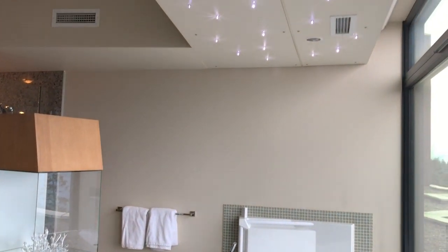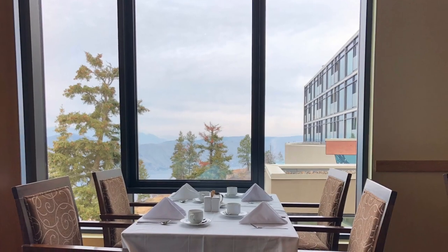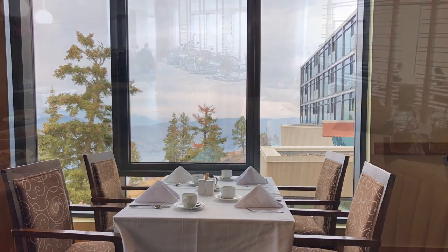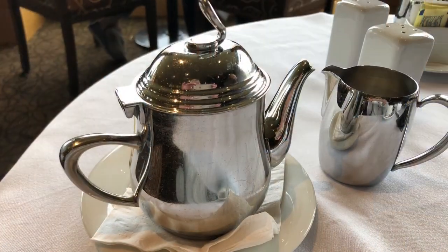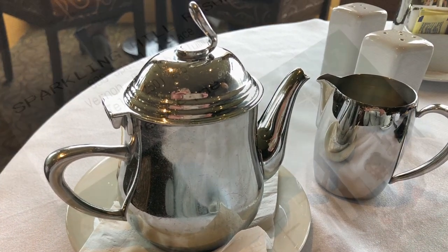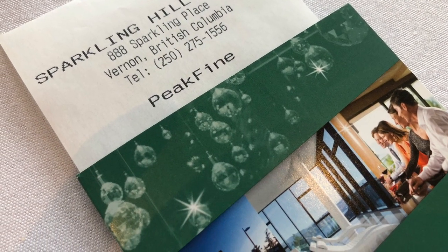The lighting in this room is super beautiful at nighttime — these little lights light up like stars. The restaurant is absolutely beautiful and breakfast is included in your stay. They call it a European style breakfast and it's got everything you can imagine. They do give you a bill at the end but that's just for gratuities.